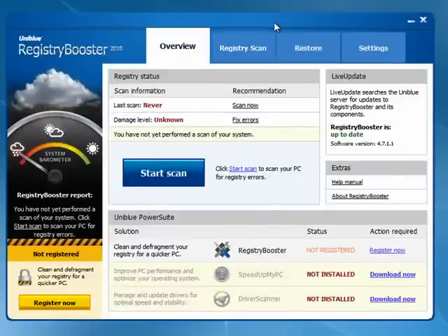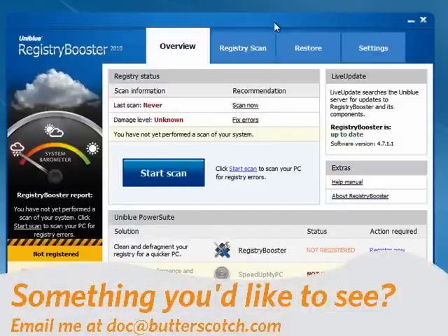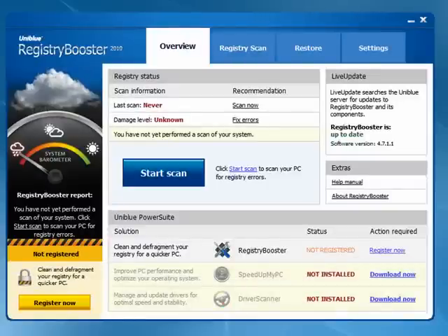So these have been four excellent programs for cleaning your registry. All of them are extremely good, offering a wide range of features and functions. There are links to download each of them in the show notes. Give them all a try and see which one you like best. That's all for me for this week. I'll be back next week with more cool software to talk about. I hope you'll join me. And until then, for all the sweet stuff, stay right here on butterscotch.com.